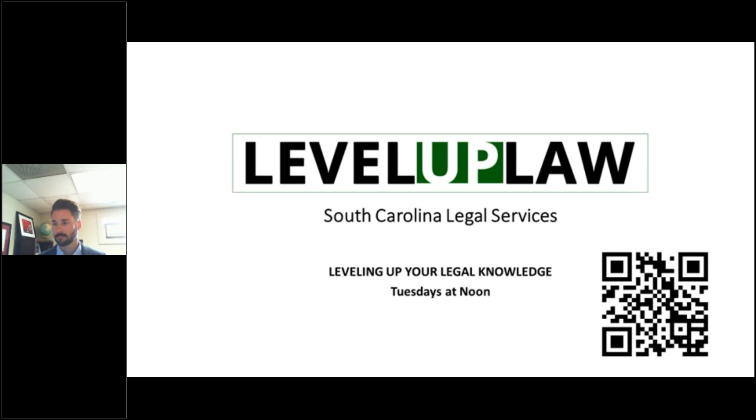Hey, welcome everyone. We are live with another episode of Level Up Law, where every Tuesday at noon, South Carolina Legal Services levels up your legal knowledge about an area of law that we practice in. And we are delighted today to bring you an episode on how to get an IEP. I'm Susan Engel, Senior Staff Attorney and host of Level Up Law.